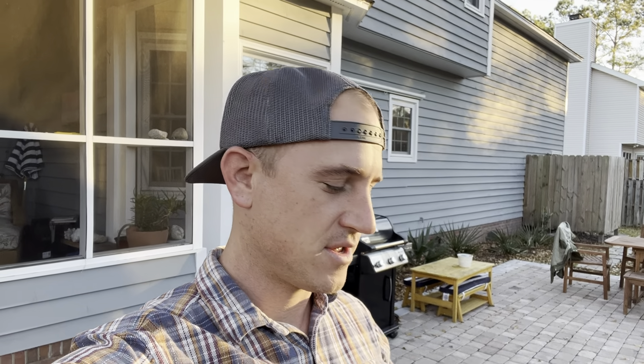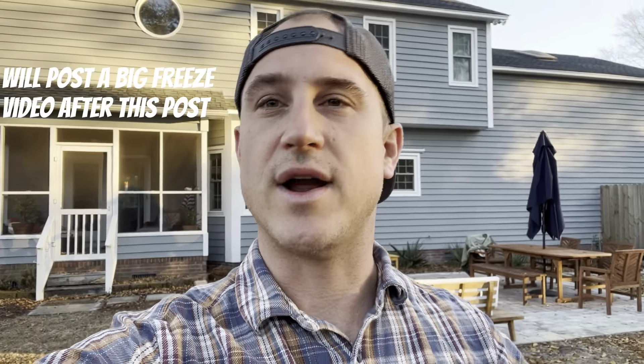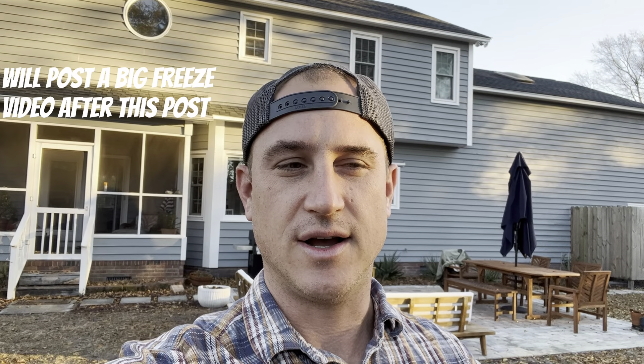Hey fig fam, I haven't really reached out since the holidays. I did film during the freeze — I want to show you guys the fig setup, and then I'm going to post the video I took right after everything froze when we got down to about 20 degrees.